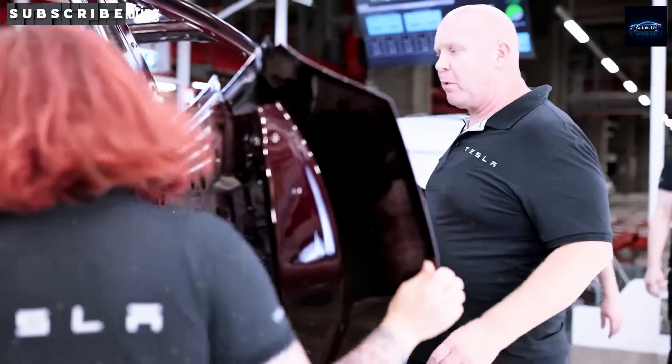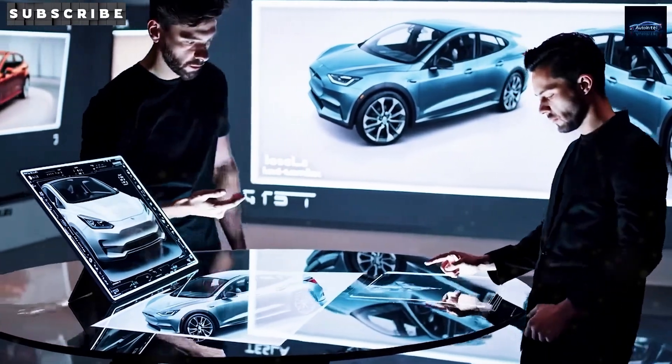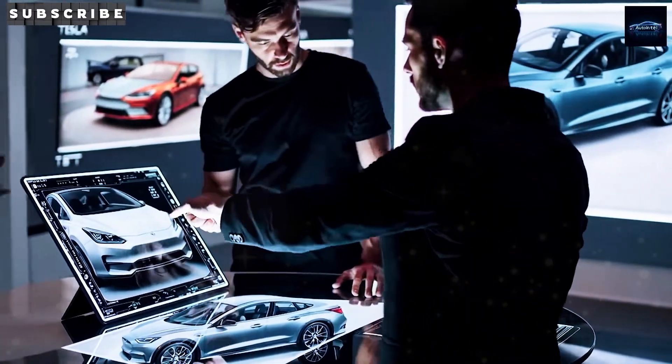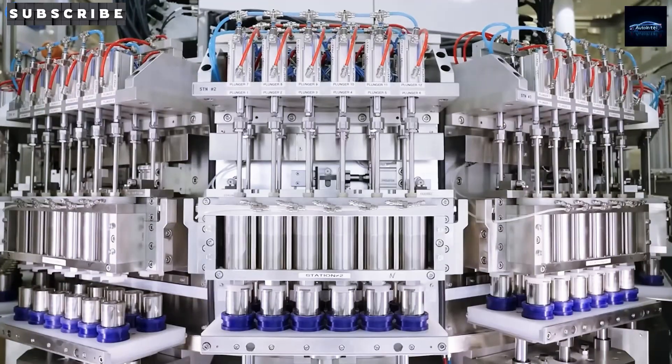If you're geeking out over Tesla's next-gen tech, smash that subscribe button. We're charging toward 1,000 subscribers and your click gets us closer. Stick with Auto Intel for the hottest scoops on EVs and auto innovation.